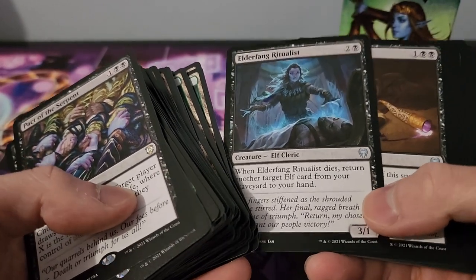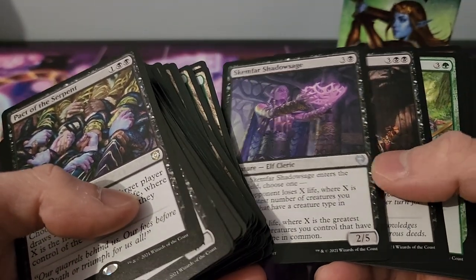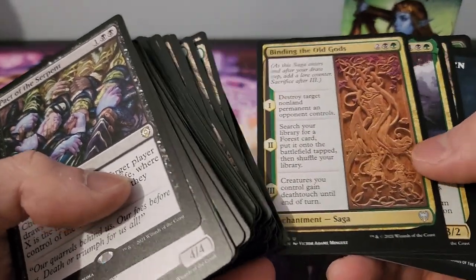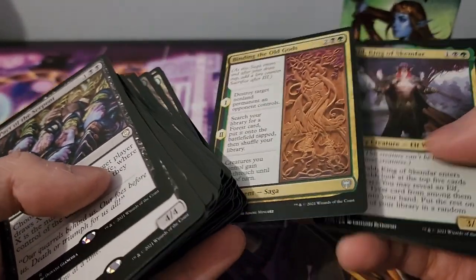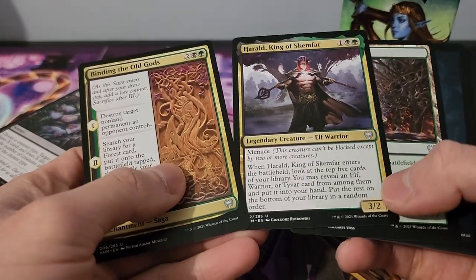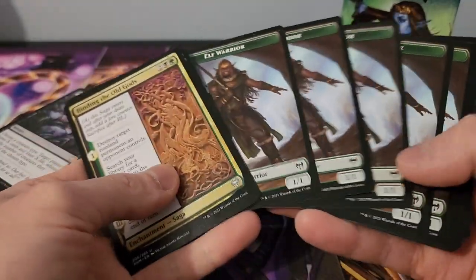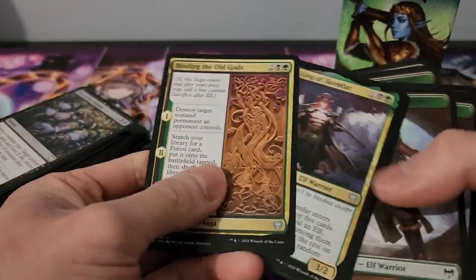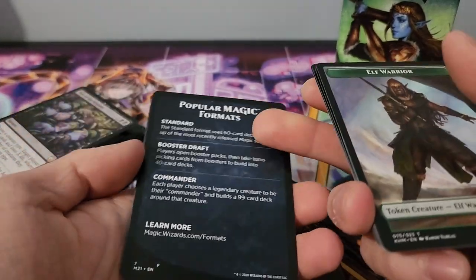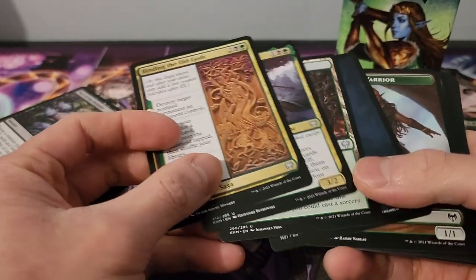We also have Elderfang Ritualist, Poison the Well, Return from the Tide, Skemfar Shadow Shade, Tergrid Shadow, Elven Ambush, Jaspera Sentinel, Roots of Wisdom — some really interesting cards. We have some tokens as well, which is fantastic. There's also a reference card that shows you how a turn works and the different formats you can play, with Commander highlighted — very useful.